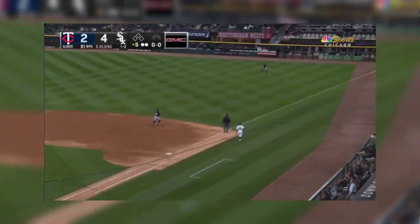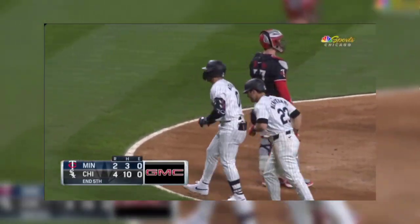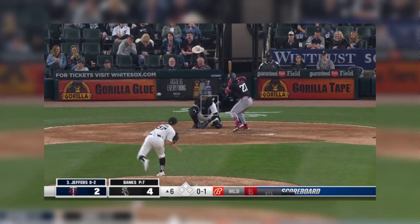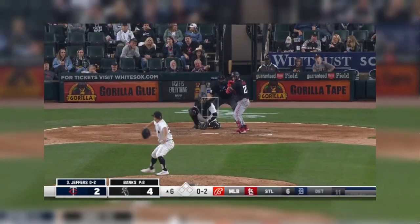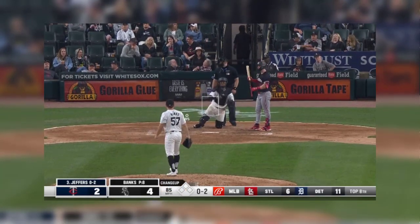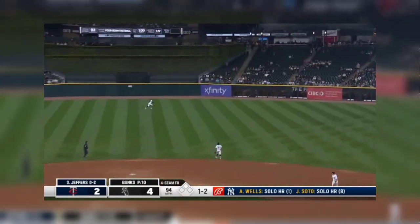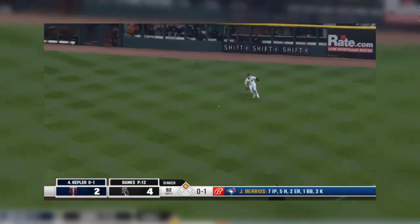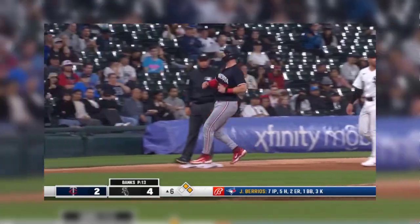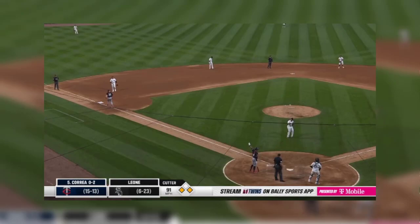Paul DeJong over by the line in right. Good change up — two down to one, and that was done on purpose. To right center field, Jeffers thinking at least two. Jeffers with two strikes. Line to right field — Jeffers, a late break, and he will stop at third. Nobody out, infield back. As Leone throws this one away for a moment.